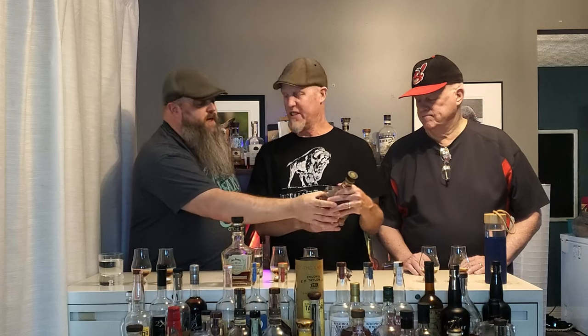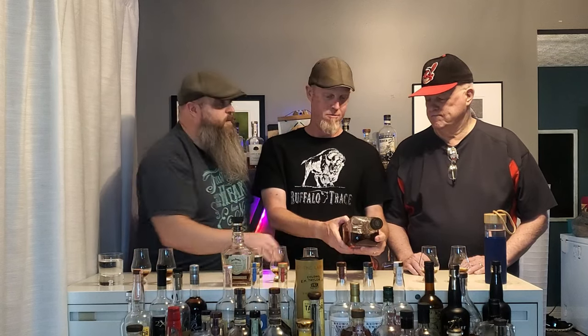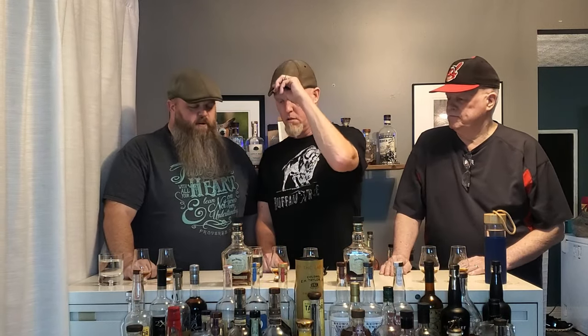This particular one is 129.2 proof. And on this one — hands off there, whippersnapper — it's 127.5. So this one is 127.5 and that one is 129.2. I couldn't take the extra point three, but I'm not sure I can handle a point five either.